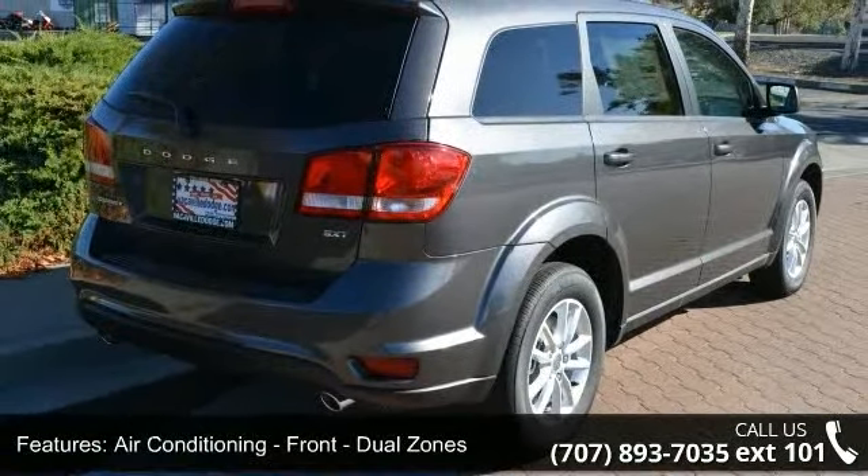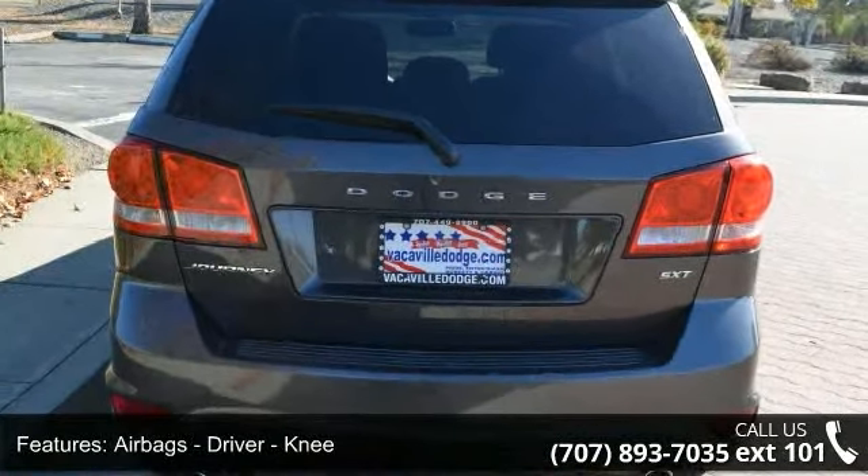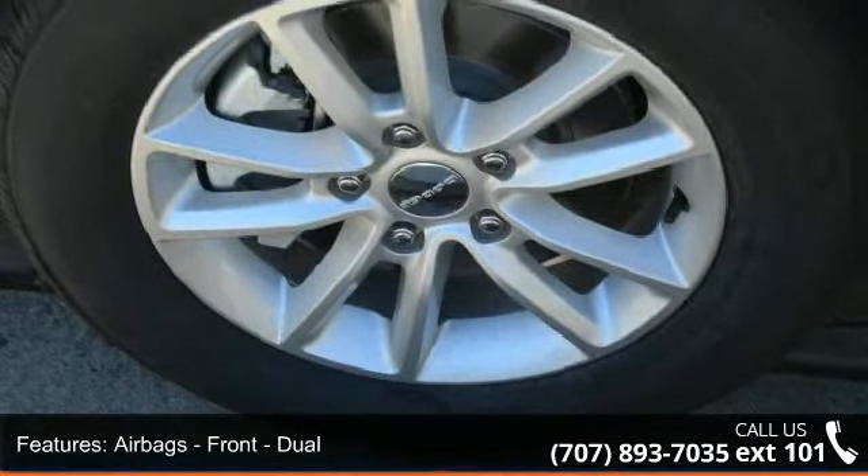Airbags: driver knee, airbags front dual, airbags front side, airbags front and rear side curtain.